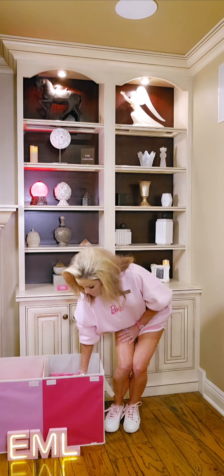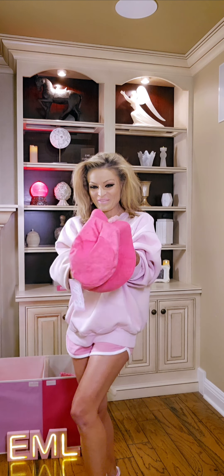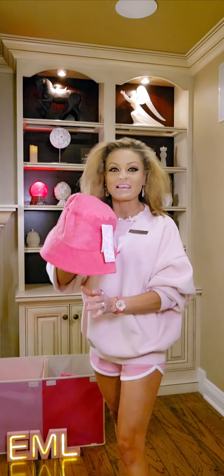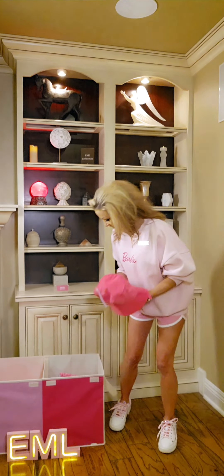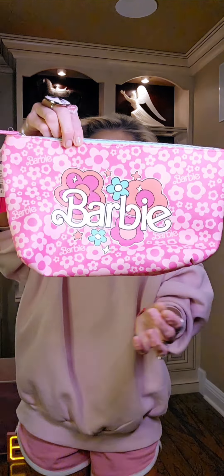My next find is going to be a Barbie bucket hat. Take a look. All the items I'm showcasing today are available from Ross Stores. Check out this Barbie bag that I found. So cute.